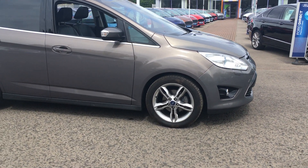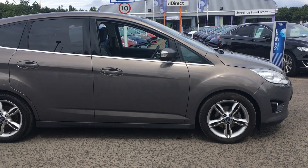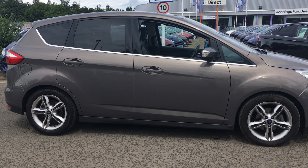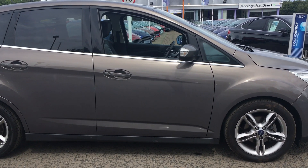Some of the features you are going to see on the car are 17 inch alloy wheels, a quick clear heated windscreen, Bluetooth and USB, rear parking sensors, heated seats, and automatic headlights.